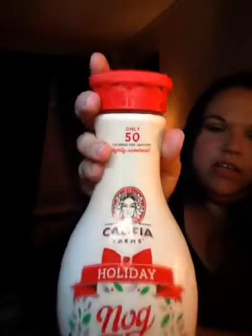Then I had three more coupons for other products other than their milk. So I got this holiday eggnog — looks like that — and this is pretty good. It's 50 calories per serving, which is four fluid ounces.